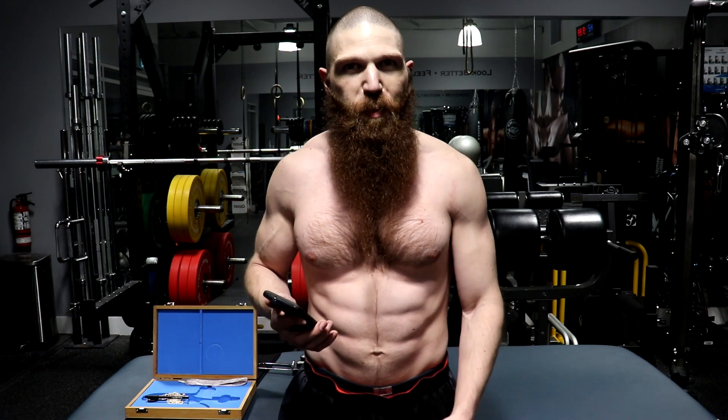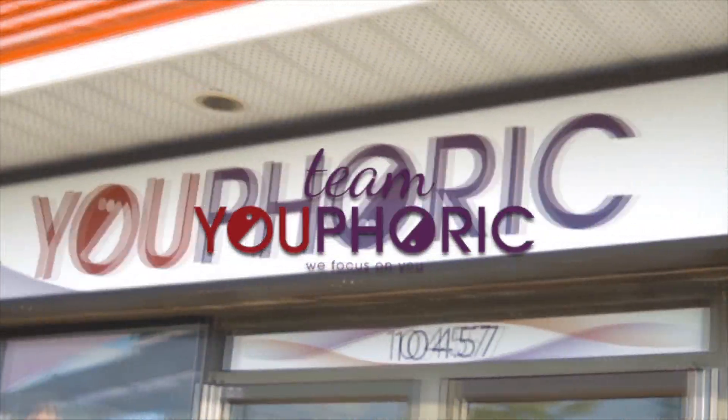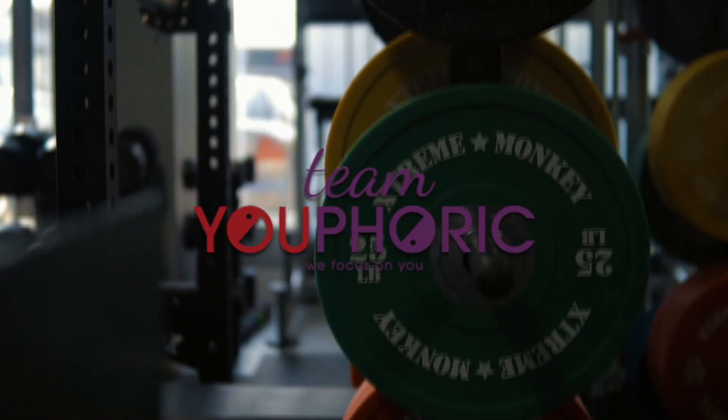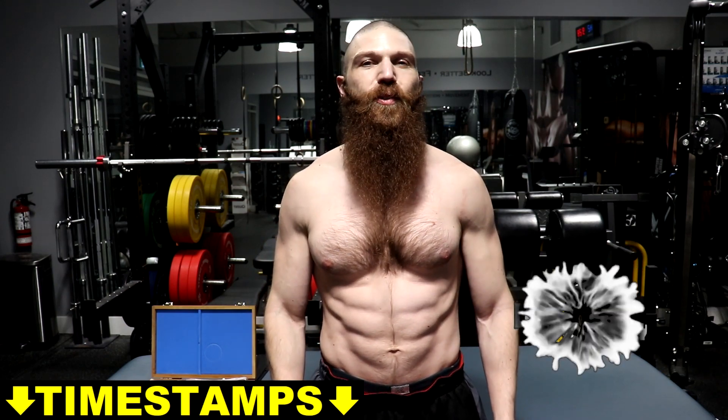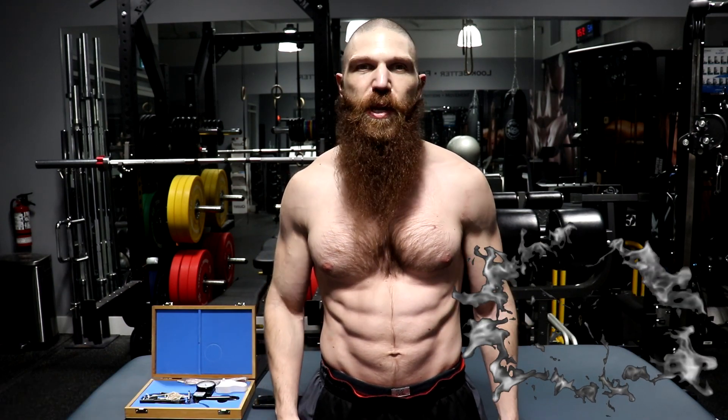After three weeks of taking Greg Doucette's HTLT TurkBuilder, my body fat is 3.15%. Hey everyone, thanks for tuning in. Stephen here with Team E4 Work, and it's been exactly three weeks since I started HTLT TurkBuilder from Greg Doucette, and today is going to be my three-week review.